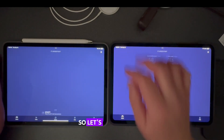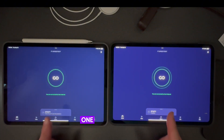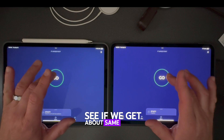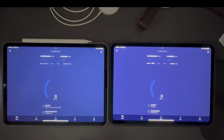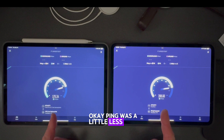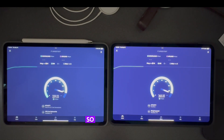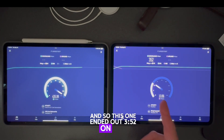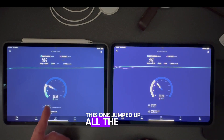Let's refresh and run it one more time on both to see if we get about the same scores or different. The ping was a little less this time on the M4, so maybe it didn't ping as quick. This one ended at 352 on the new iPad Pro and this one jumped up all the way to 500.